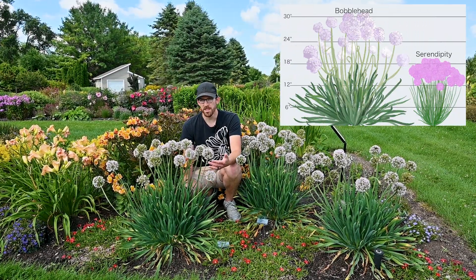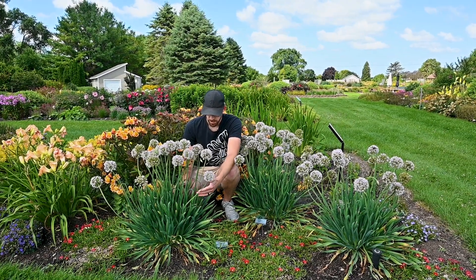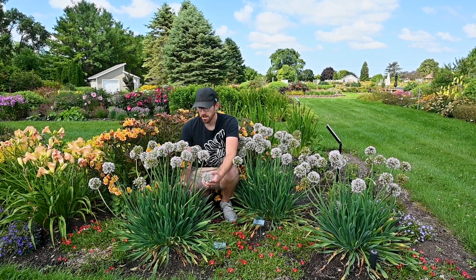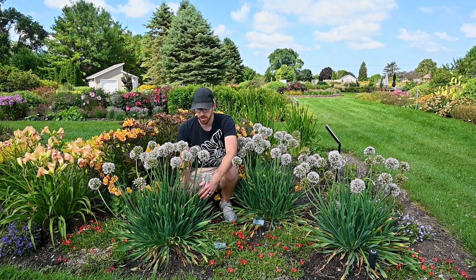This is just an incredible garden performer. From the base of the plant we have this really cool glaucous blue-green foliage. It's going to be up early in spring — this is going to be one of the earlier perennials to emerge in your garden, giving you that instant gratification.